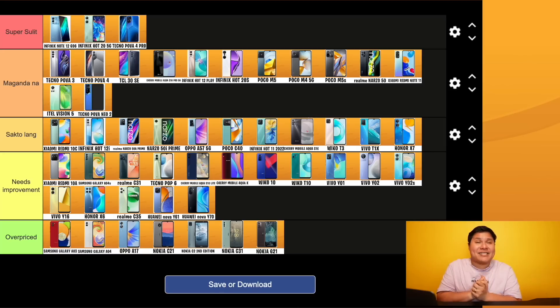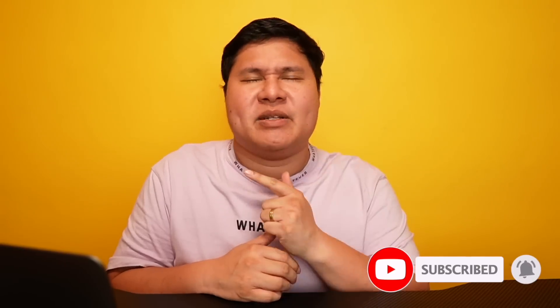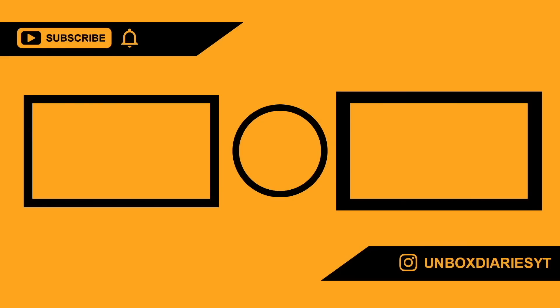Up next is syempre ang 15k, 20k, 30k tier list - mas exciting yun, mas competitive. Grabe ka competitive mga 15 to 20k - ang gaganda na mga processor, ang hirap mag-decide kung ano yung tiers doon. But pag walang Google, madali lang. Subscribe kung gusto nyo makita yung mga videos like this - you're watching Unbox Diaries!